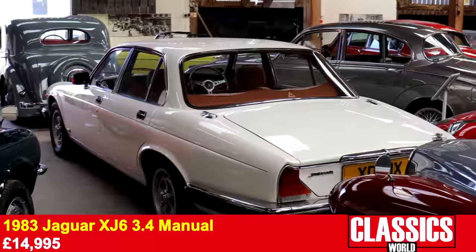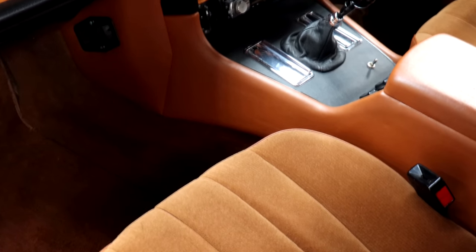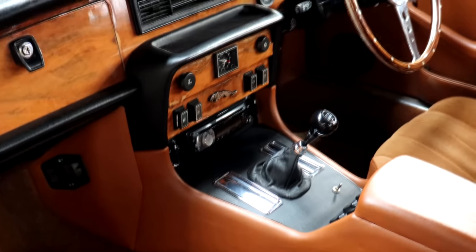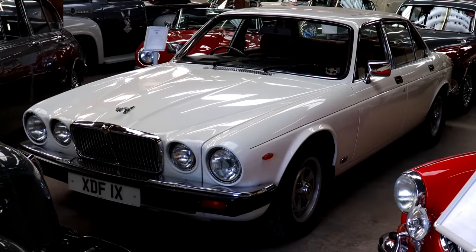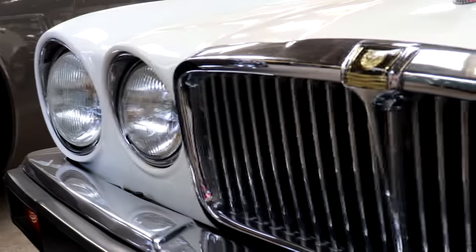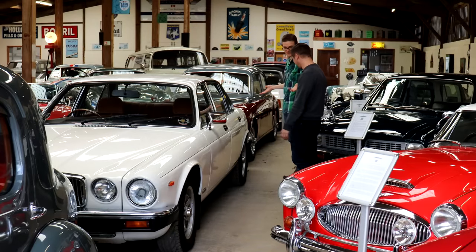This is a Series 3 XJ6 3.4 — quite rare, being a manual box. The thing I probably like about it is it doesn't have leather; it's got this sort of brown velour in it, and I just think it suits it really well. Just the spec on this is delightful — the fact it's a manual, the fact it's white, the velour, just that in combination. It's tasteful. And unusually for a car of this era, being white yet it doesn't scream wedding car. But if you want a car for summer weddings, you won't get much classier.